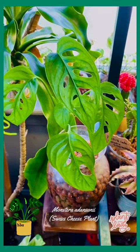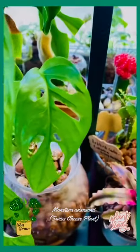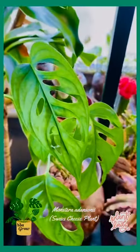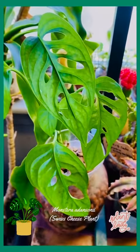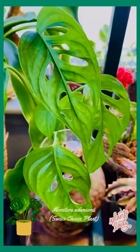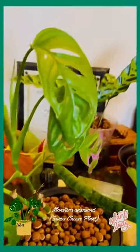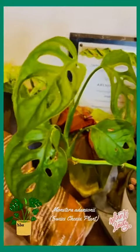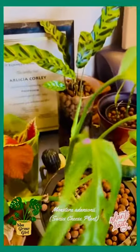This is Monstera adansonii. I got these Swiss cheese plants about a year ago. When I first got them, they weren't doing so well in Chicago's dry, cold environment, but I created some moisture for them and they seem to be kicking back. A viewer asked how my monstera was doing, so I'm showing her — this is the Monstera adansonii that I put in the laka solution. They're doing much better now, and she's growing new leaves.